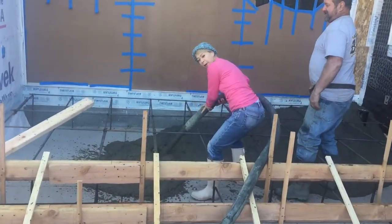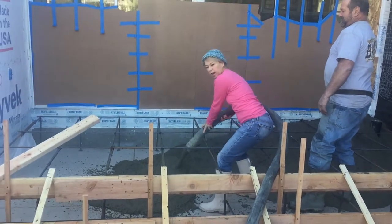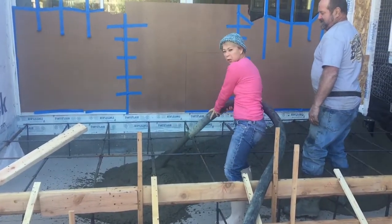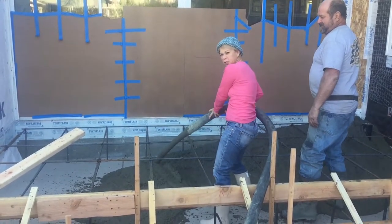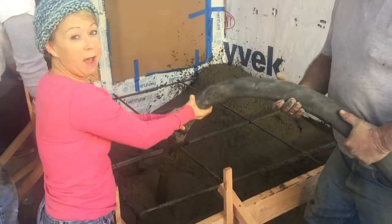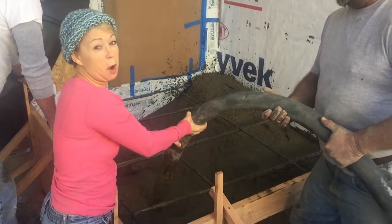I'm pouring concrete in my backyard now. It's really good exercise. If you want to get in good shape, you just follow concrete trucks around and do that. Now we're pouring the stairs outside my office. I am so strong.